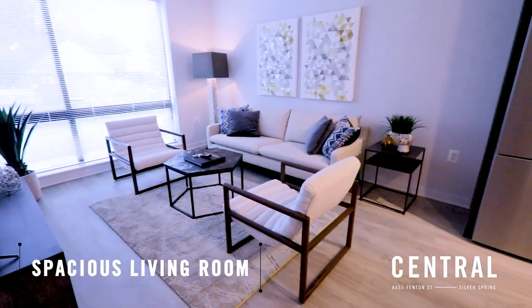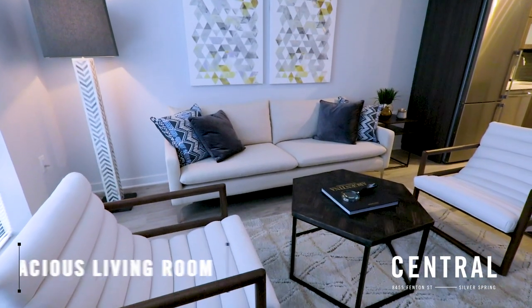As we continue into our living room area, you have plank flooring which continues throughout, perfect for any design taste and floor-to-ceiling windows, great to overlook the bright and airy downtown Silver Spring area.